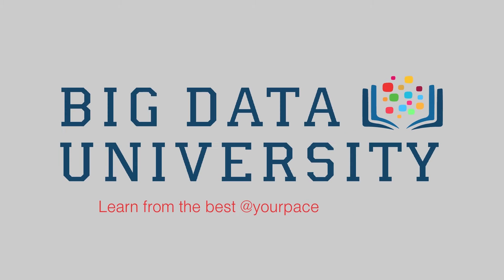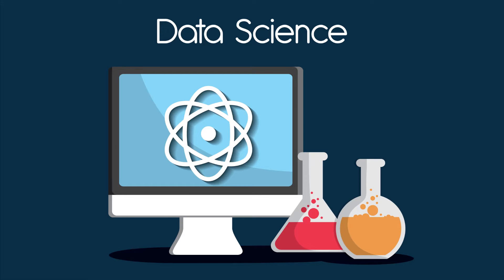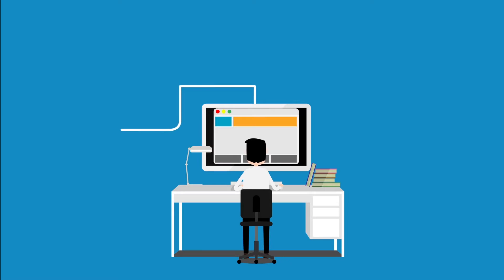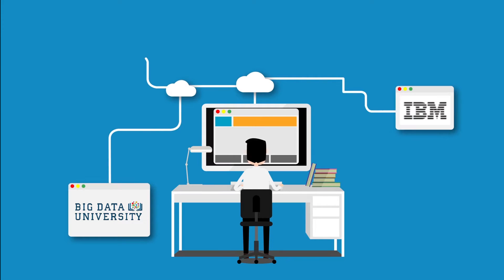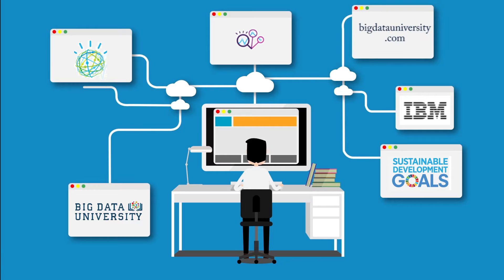Welcome to Big Data University, your one-stop shop for free online courses in Big Data, Analytics, and Data Science. Big Data University, or BDU, is an IBM community initiative that is available at BigDataUniversity.com.